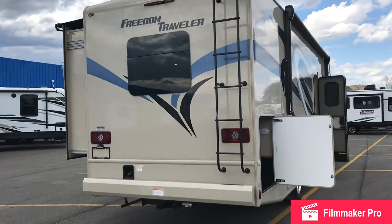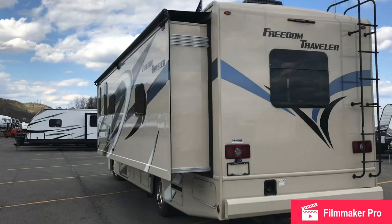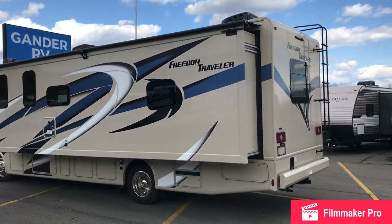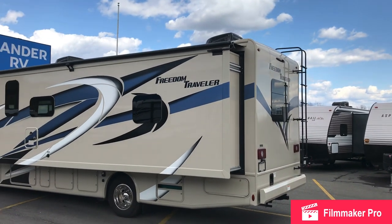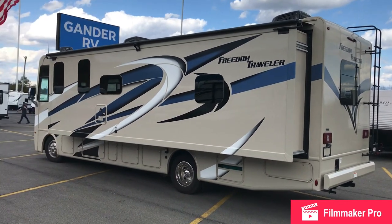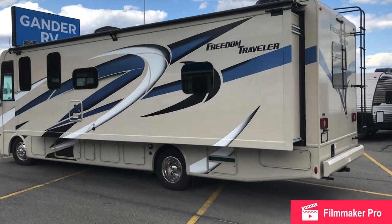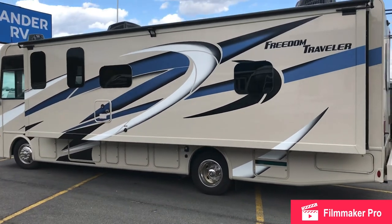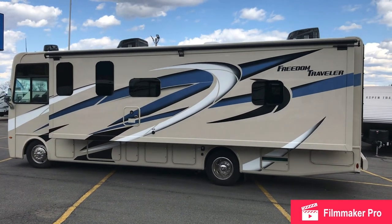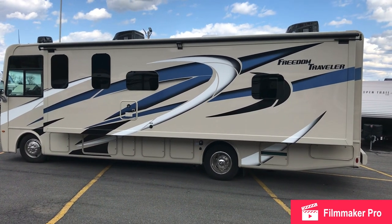I like how Thor is including the slider topper, so you don't have to worry about climbing on the roof to get any debris out of that slide before putting it in. That's just one less headache you'll have to deal with during your camping experience. This huge full wall slide means you're going to get optimized living space in there when you are parked.